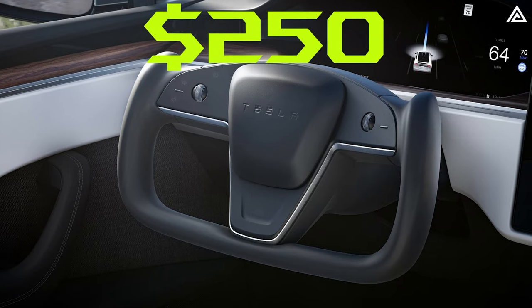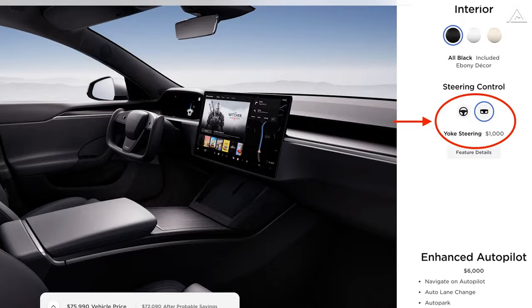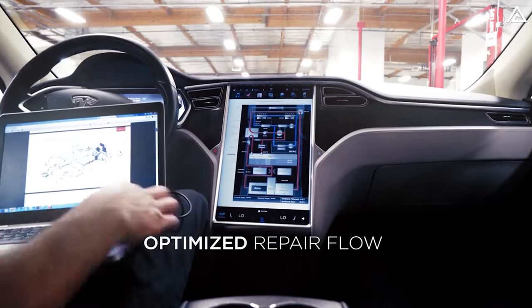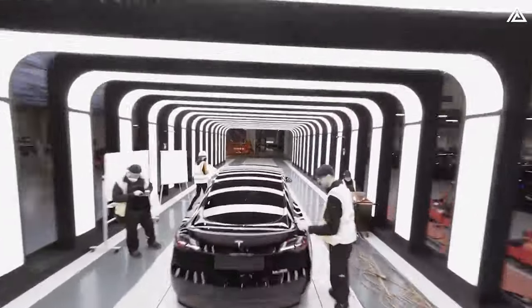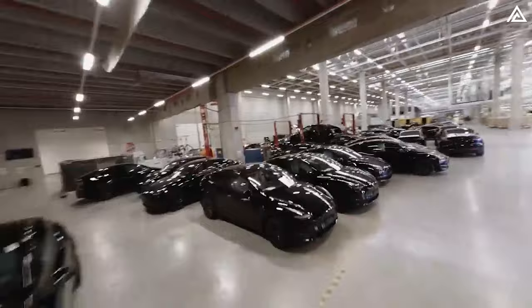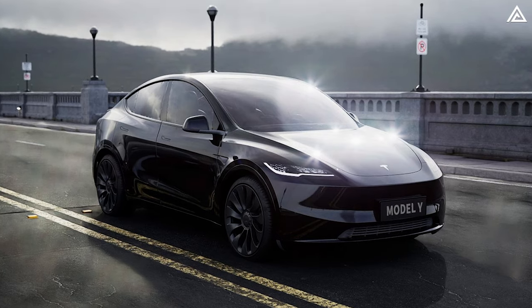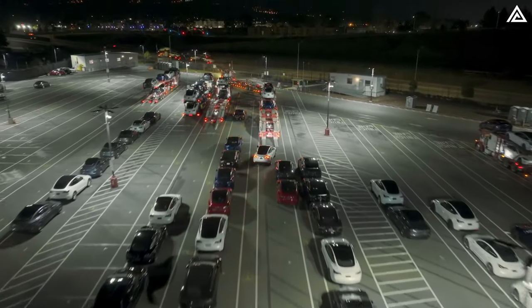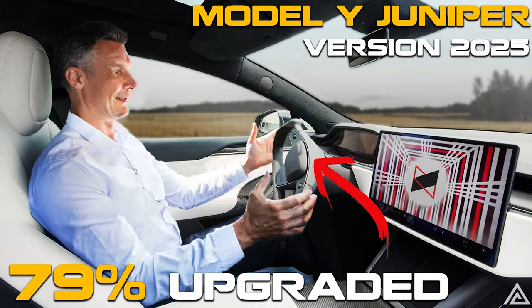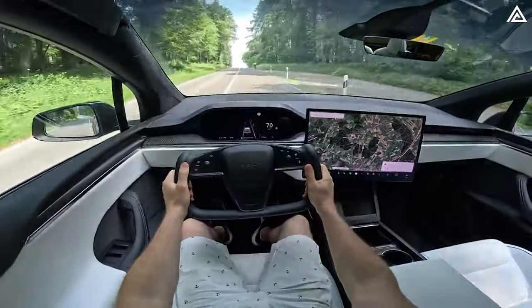Initially introduced as a $250 option, Tesla has since elevated the yoke to a premium addition with a $1,000 price tag over the MSRP. This shift underscores Tesla's flexible approach to customization, allowing drivers to tailor their vehicles to their preferences while reflecting the company's dynamic pricing strategy. As for the likelihood of these advancements appearing in the Model Y Juniper edition, Tesla has yet to confirm any specifics. However, the company's track record of integrating feedback suggests these new steering wheel features could well make their way into the upcoming Model Y updates, offering drivers a blend of traditional comfort and futuristic innovation.